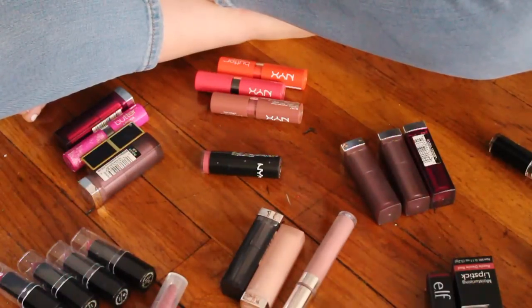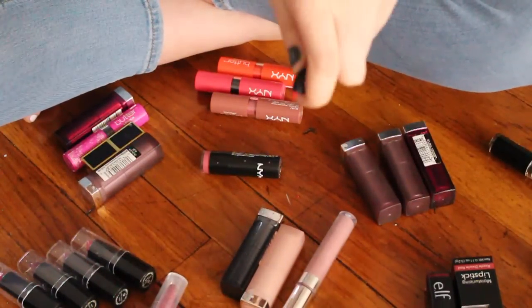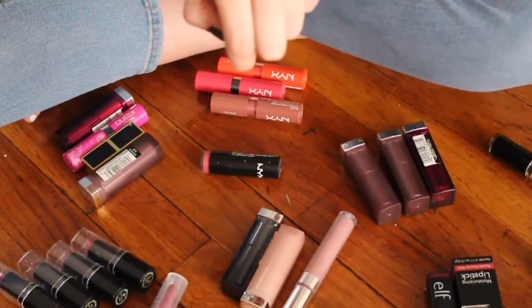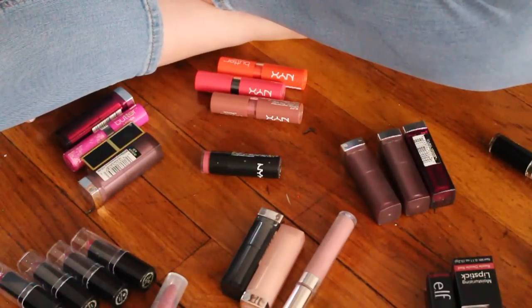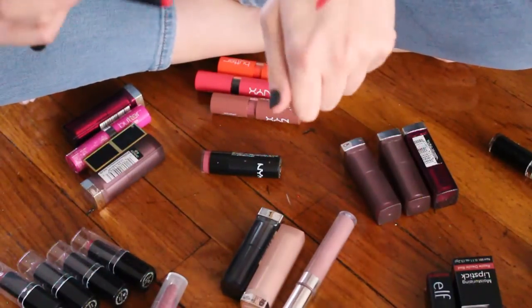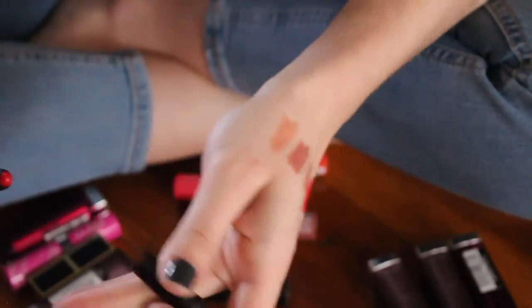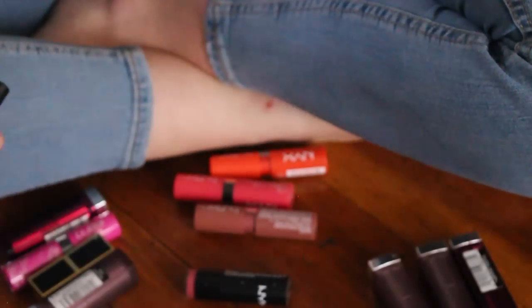This is another one by Trestique in the color Chili Red — their mini matte lip crayon. This color red is really nice. I really like these lip products because they are nice and creamy, so I am also going to hold on to that one.